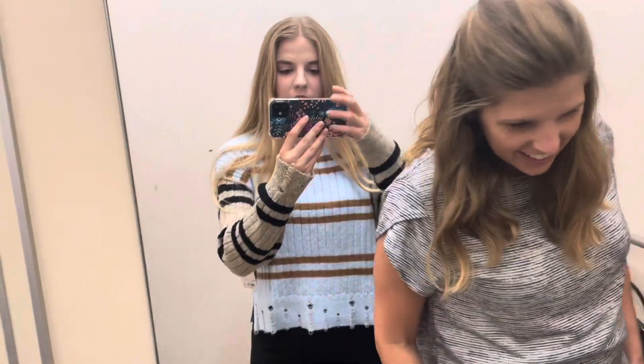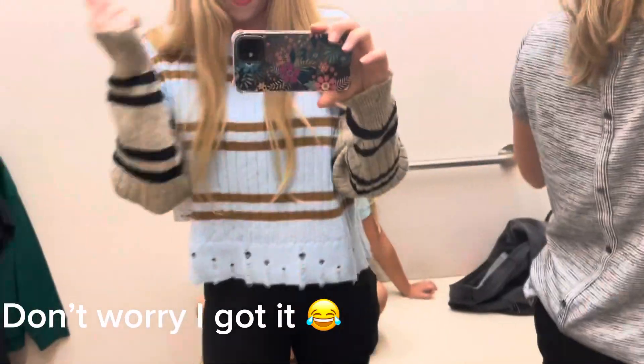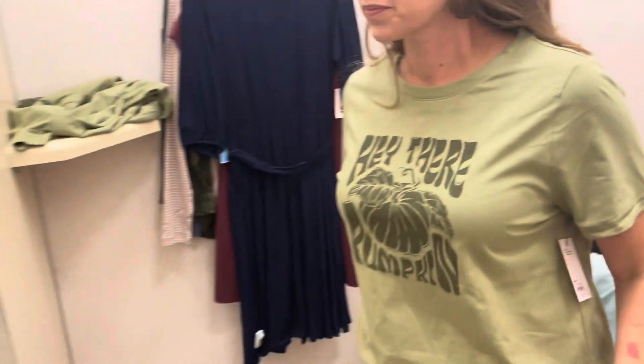I said I was not going to shop for myself, but I found one thing — look at this sweater, you guys! It has little details on the side, I love this. Okay, this is very fall, very cute. But we're trying to do capsule wardrobes. Look at my mom right now — that shirt is so flattering! She really wanted a graphic tee and we found this cute shirt that says 'Hey There Pumpkin.' I know it's fall-themed, but it's so cute and casual.